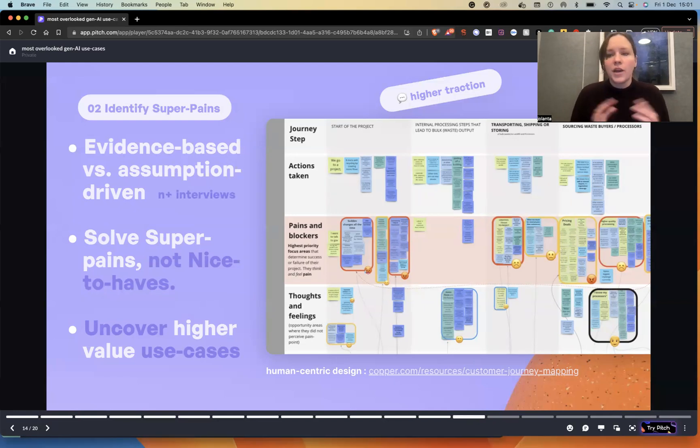Assumption-driven ideation is not going to uncover anything special. You have to go evidence-based, discover super pains, and make sure you're solving for that. From our experience, it's always something completely surprising — a blind spot you didn't see before. Going evidence-based will guarantee high traction with customers, because customers usually buy solutions to super pains, not nice-to-haves. For this, we recommend human-centric design methods, which are listed in the resource link below.